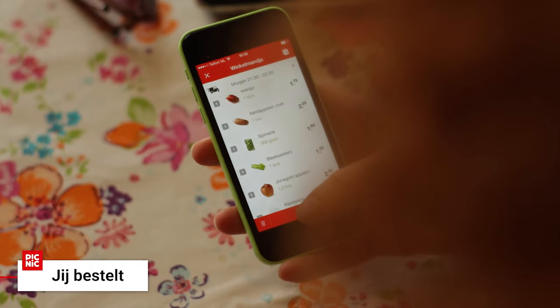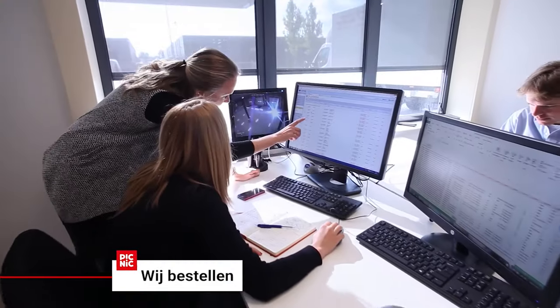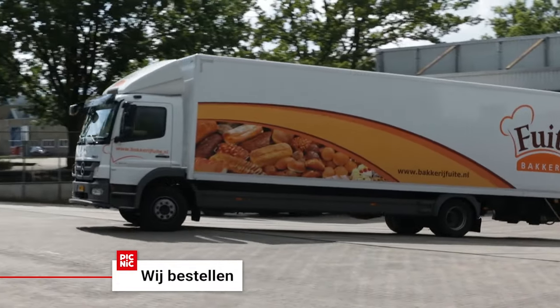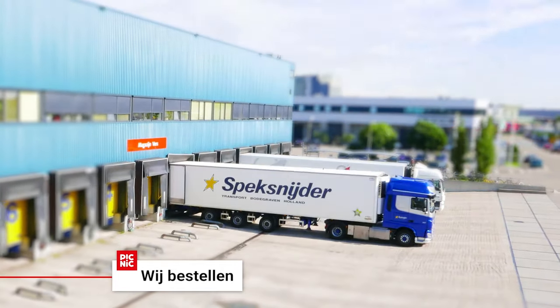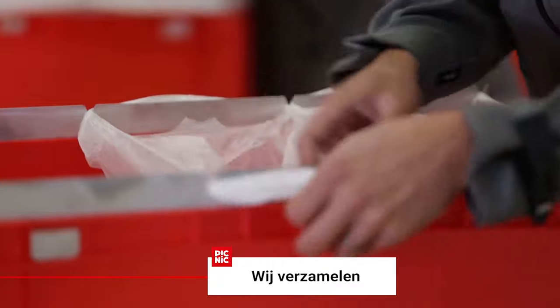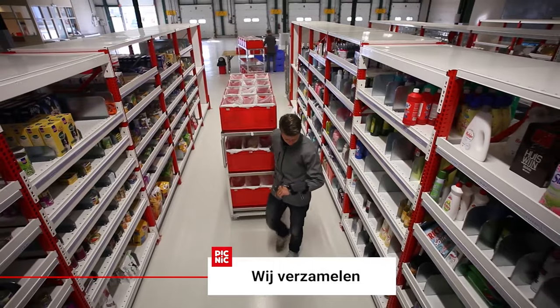One of the selling points at Picnic is that we try and minimise waste as much as possible. In order to do that, we don't order a huge bulk of stock before we know what the customers want to order, so that means we need to predict what customers are going to order before they actually place the order themselves. The last thing you want to do is disappoint a customer because we've run out of stock of some items they wanted to buy.